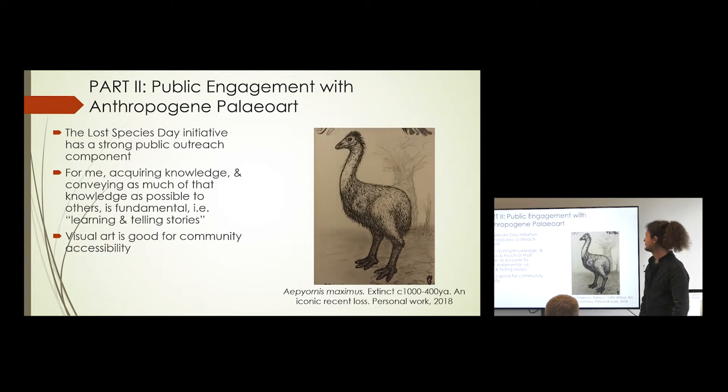About public engagement with anthropogene paleo art: the Lost Species Day initiative has a strong public outreach component. I've done work going to schools, particularly with special needs students, students with behavioural issues, and primary school students. Visual art crosses over nicely in terms of language and ability — you can engage people of all abilities with it. Activities have included block printing and bringing in books of various extinct animals for students to draw or sculpt. It's not always the obvious choices — they don't always go for mammoths or sabre-toothed tigers or dodos, though many do go for dodos. One went for giant beavers from North America, which was interesting.